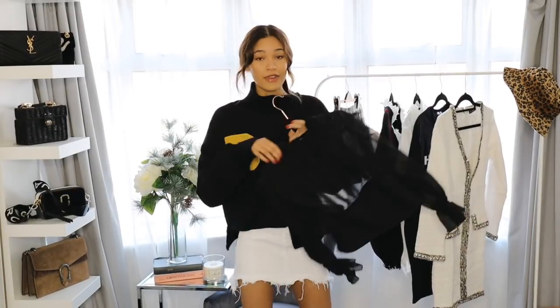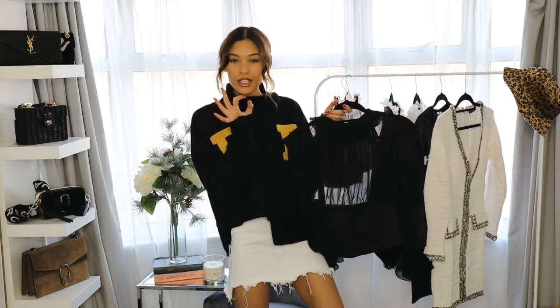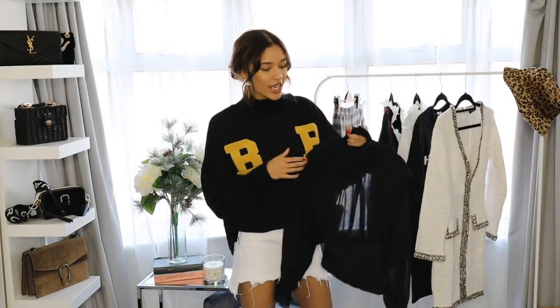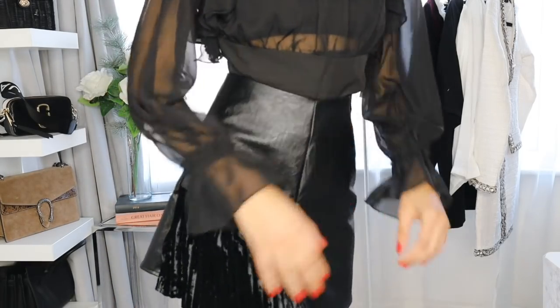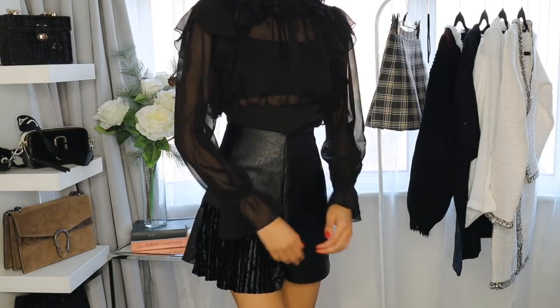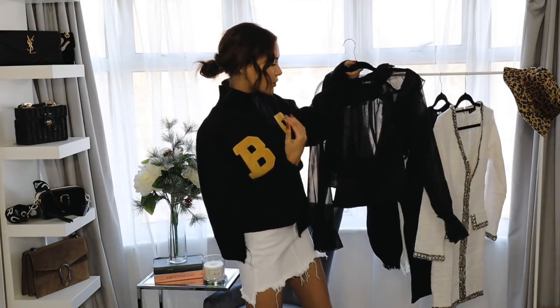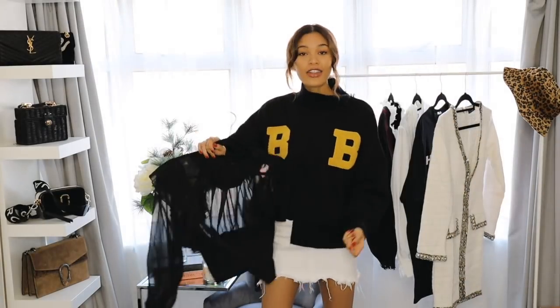This next outfit is one that Jisoo wore to an event. She wore this blouse which is originally $750 — just insane. It's a chiffon black blouse with a lot of ruffle detail and it's very see-through as well. I found one that I thought was so similar. Since it's see-through, she had a little boob tube underneath — you can just cut up a vest, do a black bra, or even a lace bra for a Valentine's Day moment. I found this one on Shein, super inexpensive, and the quality really isn't that bad.